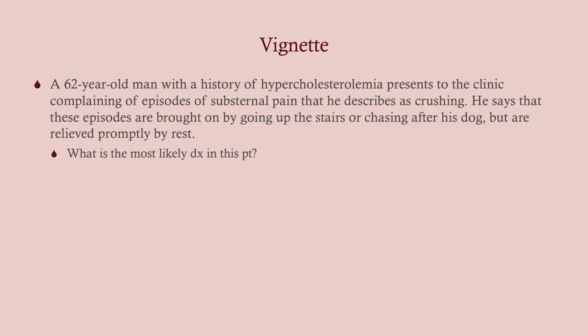Let's look at this vignette. We've got a 62-year-old man with a history of high cholesterol coming into the clinic complaining of episodes of substernal pain he describes as crushing. These episodes are brought on by going up the stairs or chasing after his dog, but they're relieved promptly by rest. What is this? Stable angina. And in red here is what gives it away — also, he's coming into the clinic. He's got high cholesterol and he's 62, both risk factors. Substernal crushing pain relieved by rest — that's classic stable angina.